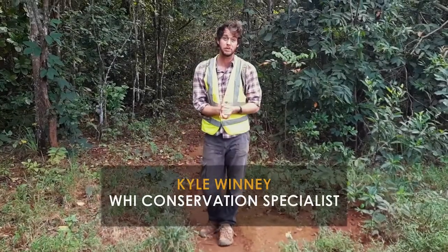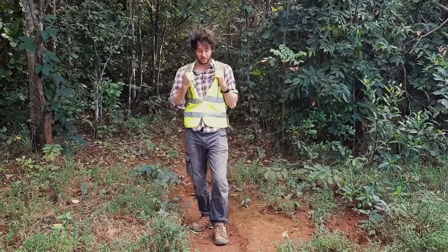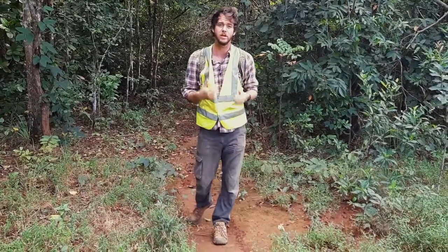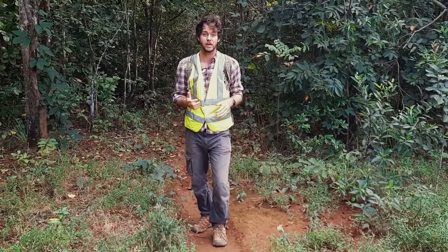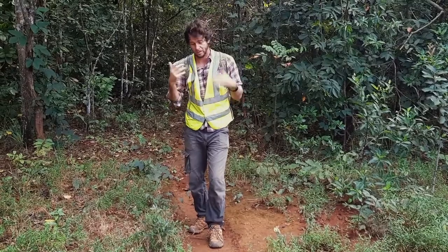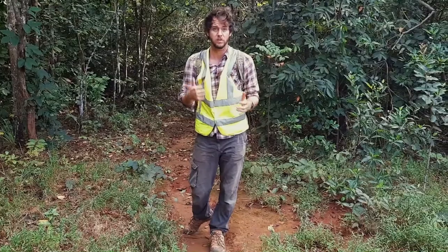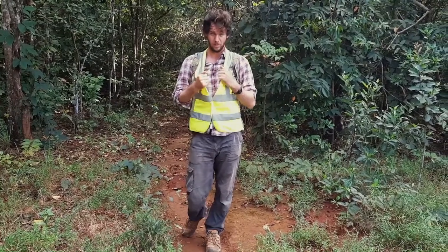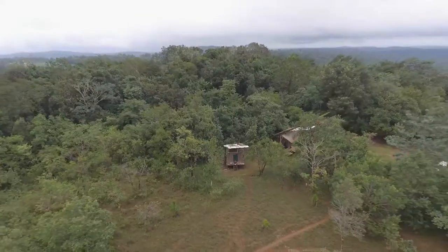Okay everyone, we're about to go and see some gibbons. Before we do, we're going to wear our yellow jackets. We've habituated the gibbons over the last seven years to people wearing this yellow jacket, so they're very used to seeing us. They associate the yellow jacket with us — it means we're friends and it distinguishes us from possible hunters or people that would do the gibbons harm. So please wear your yellow jacket, please wear some boots, let's go and see some gibbons.